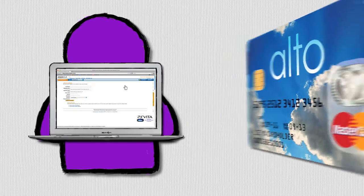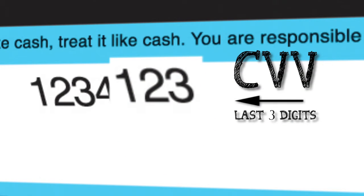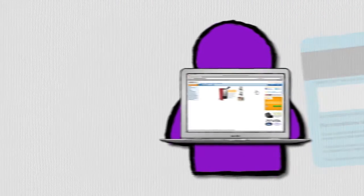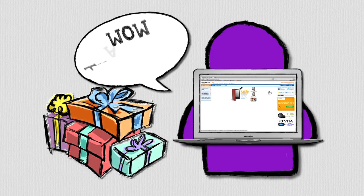If you are asked for a CVV or security number, then enter the last three digits on the reverse of the card in the strip where you sign your name. Click the buy button and as long as you have enough money on your card and you have entered the correct details, you will have now bought the goods in your online shopping basket.